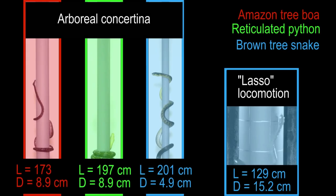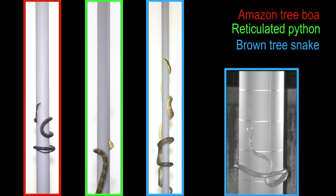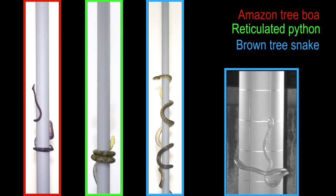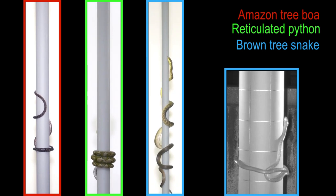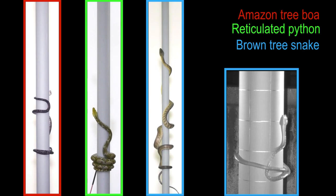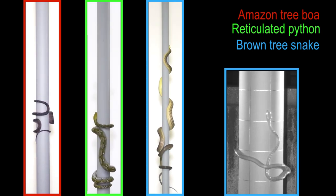All previously described climbing behaviors of snakes on steep, smooth cylinders involve some type of concertina locomotion, during which some parts of the body have static contact for gripping while other parts have sliding contact. Furthermore, the head-to-tail distance changes substantially as different regions of the snake periodically bunch up and then extend.